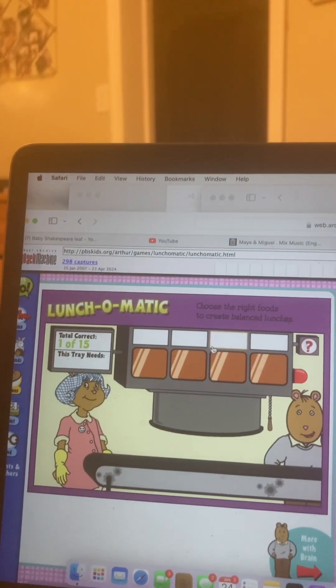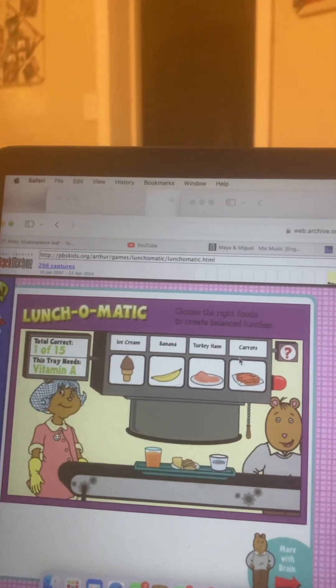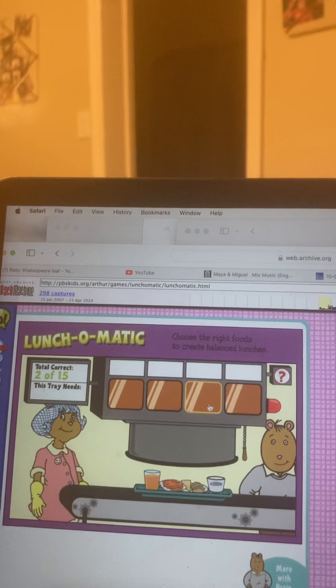Here comes the next tray. What do you need now? Something with vitamin A for good eyes and strong bones. That's right!